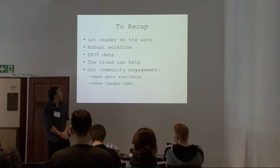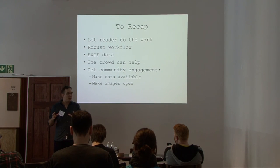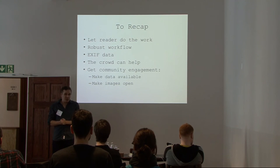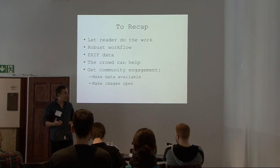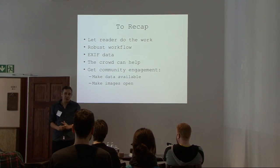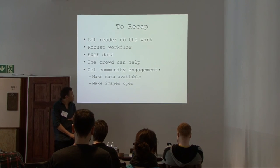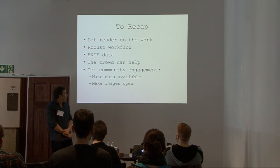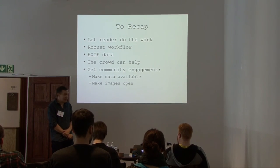To recap the stages we can go through to get meat on the bones of our records: first, let the reader do the work — get them to give you as much information as possible from the outset. Get a robust workflow in place to support the people actually capturing the metadata, with shorthand tools to help them out. Get as much machine-generated data as you can, whether it's EXIF or visual recognition. If you need more, take it to the crowd. And finally, we just need to get as much engagement with the collections as possible by making the data and images open and available.